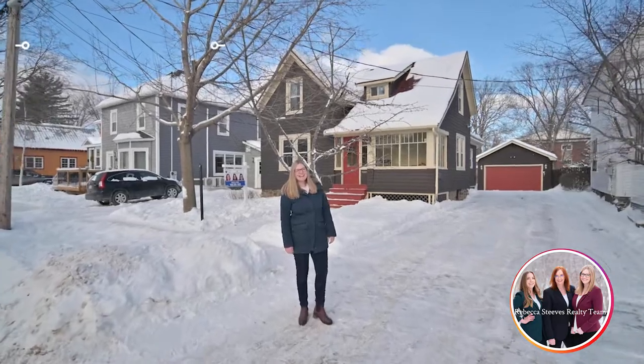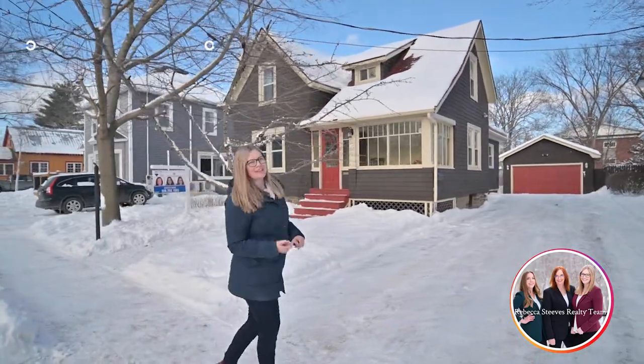Hi, I'm Hannah C. Kearney with Rebecca C's Realty. Welcome to 153 Argyle Street. This home has so much to offer, including three other buildings. Let's go check it all out.